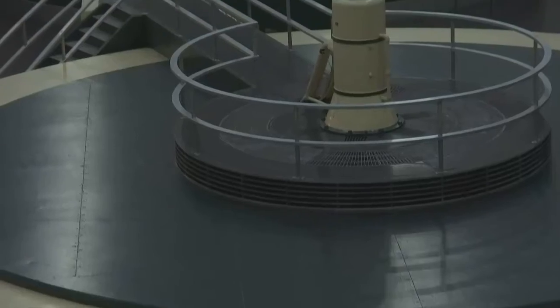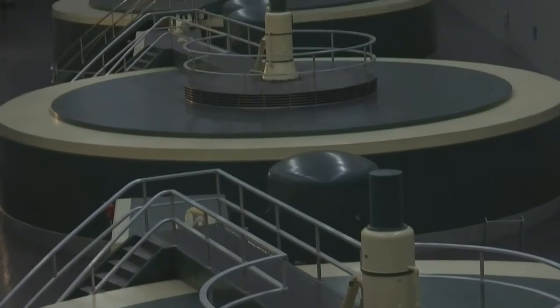Increased power generation at hydroelectric dams — like right here at the Chickamauga dam, where the floodgates are open and spilling — means electricity is being made very flexibly. The fuel is free, it's from nature, and so we're utilizing this extra flow to run water through as many hydroelectric turbines as we can at the dams.